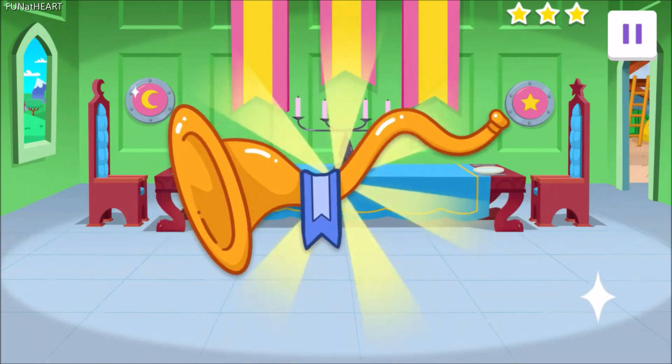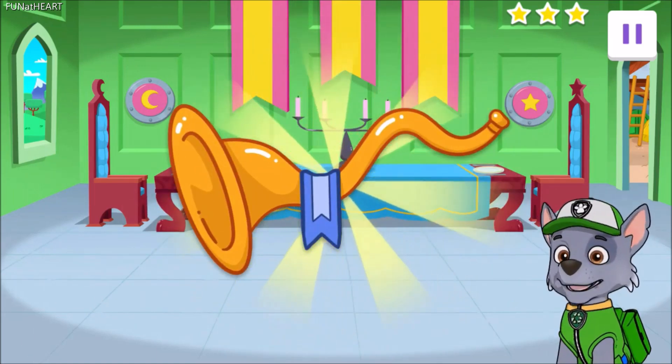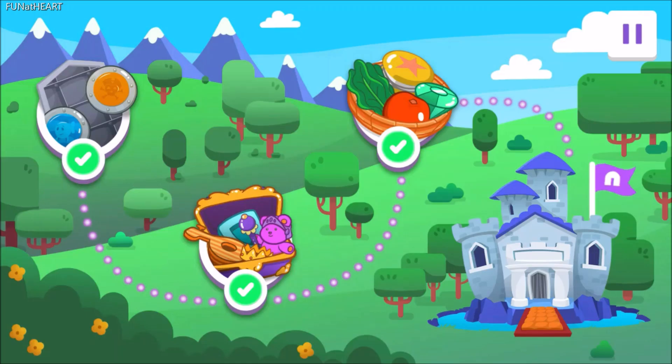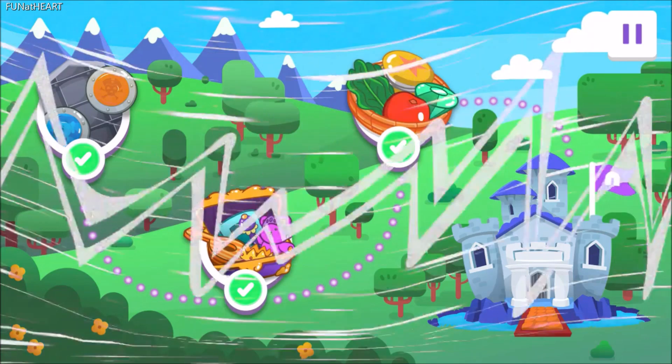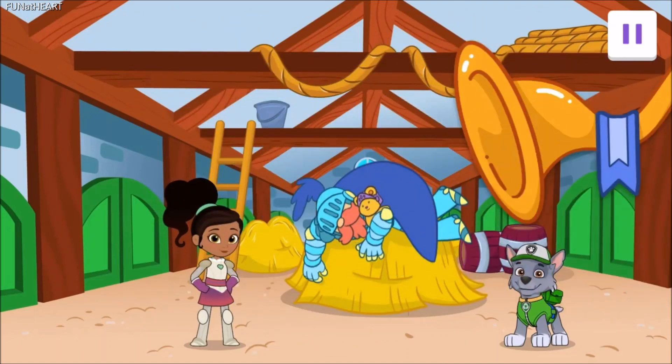Wait a minute. There it is! The horn! You found it! Yahoo! Agent, you got into the castle, dealt with those pesky chests, and cleaned up that huge mess. Now it's time to break the sleeping spell.